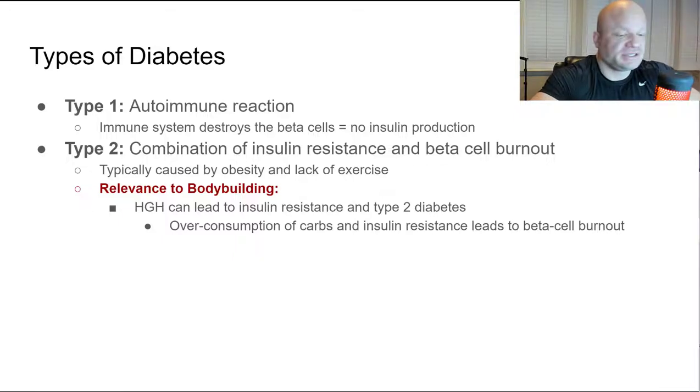Now, types of diabetes — we need to understand this for bodybuilding because a lot of bodybuilders make themselves diabetic. Type one is an autoimmune reaction where the immune system destroys the beta cells. The body can no longer make insulin because there are no beta cells, so you need to supplement exogenous insulin to make up for the lack of insulin production.